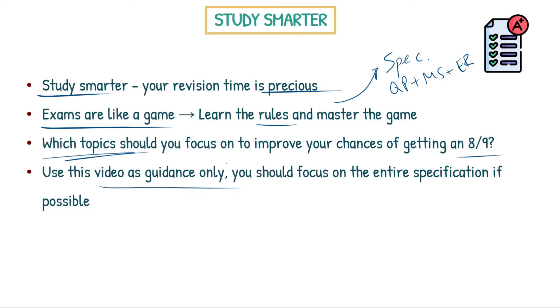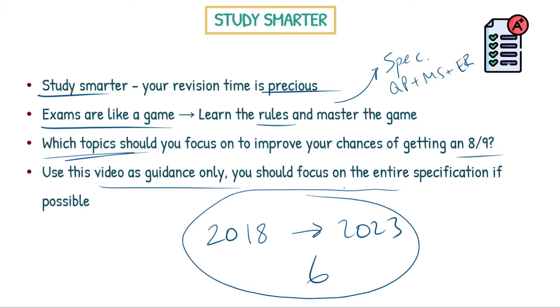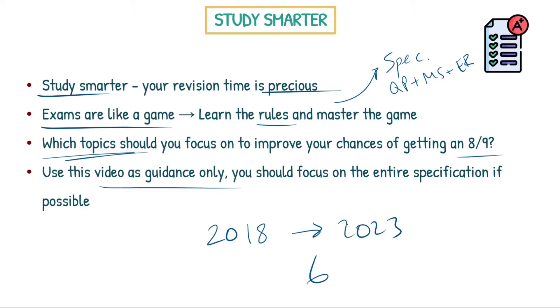Use this video as guidance — I'm not psychic, I don't know what's going to happen in the future. What I've done for this video is look at every single paper from 2018 to 2023 — six papers in total — and looked at which topics come up the most and how many marks are allocated. This is patterns based on previous papers, but I don't know what's going to happen in 2024. I can use previous data to predict what's likely, which in most cases is fairly reliable, but please understand that AQA can do what they want.